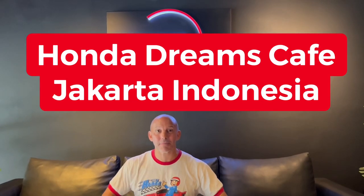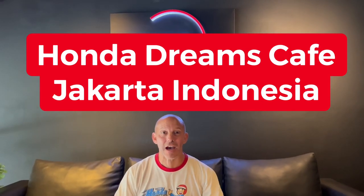What is going on everybody? Honda Pro Jason here from the Honda Dreams Cafe in Jakarta, Indonesia. This cafe is unreal. This is owned and operated by Honda Indonesia. Wait until I give you the tour — you guys are going to flip out.